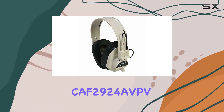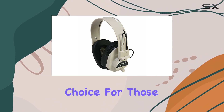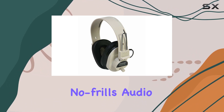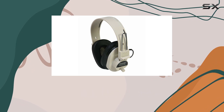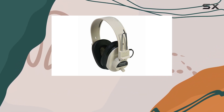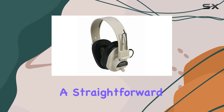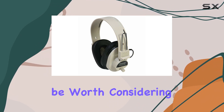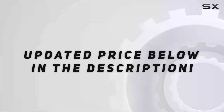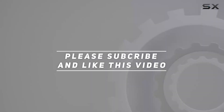In conclusion, the Caliphone CAF 2924A VPV Deluxe Mono Headphones seem like a solid choice for those seeking a reliable, no-frills audio experience. The adjustable headband and volume control are definite highlights, and the compact design makes them easy to carry around. If you're in the market for a straightforward pair of headphones, these might be worth considering. Check out the video description for updated price, and thank you for watching!